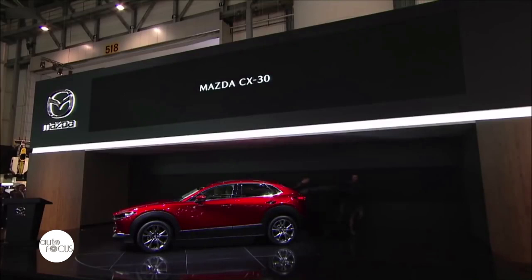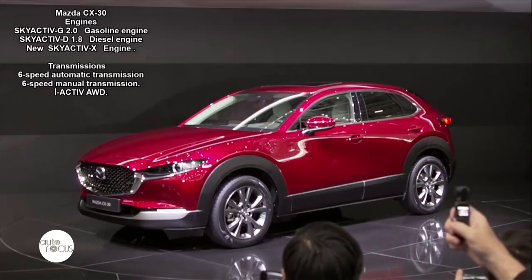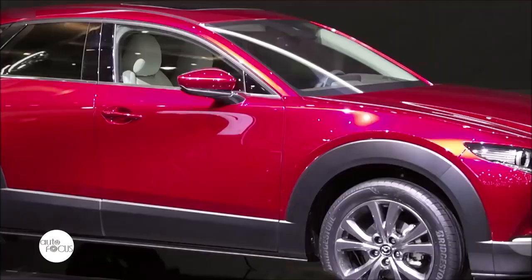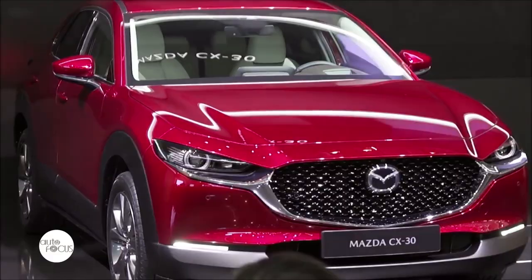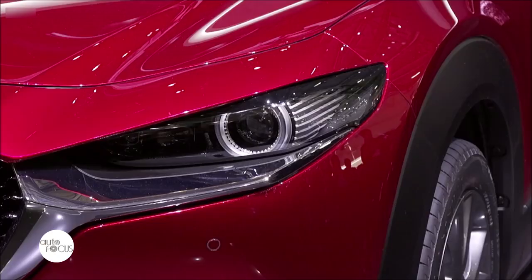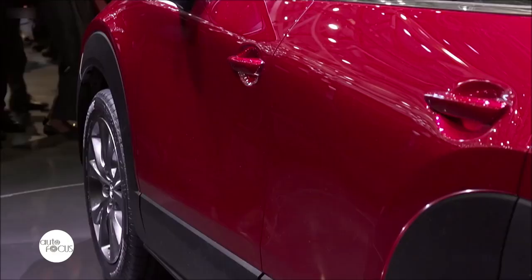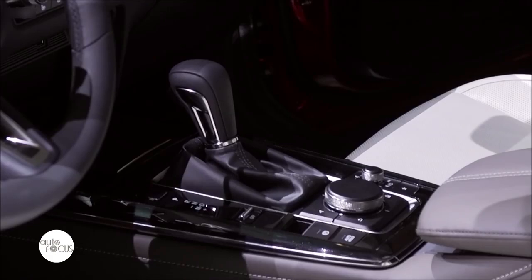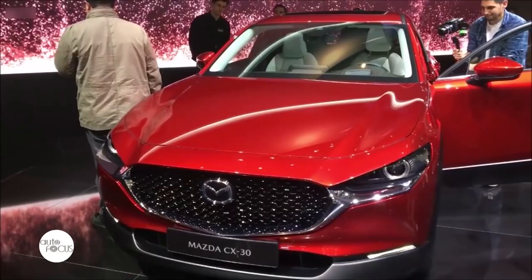Mazda Motor Corporation recently made the world premiere of the second model in its new generation lineup, the Mazda CX-30 compact crossover SUV. As a new core model, the CX-30 will be rolled out to global markets, with sales starting in the UK later this year. The CX-30 combines the bold proportions of an SUV with elegant styling that embodies Mazda's total design language. The development team hoped to create a car that would enrich customers by helping them and their loved ones make new and stimulating discoveries within their daily lives.